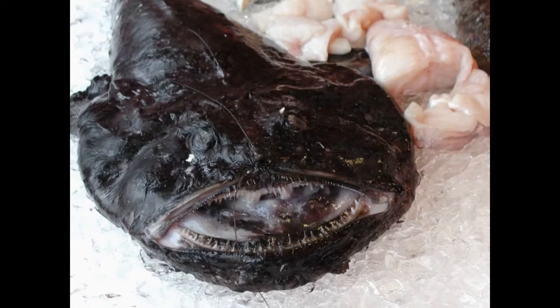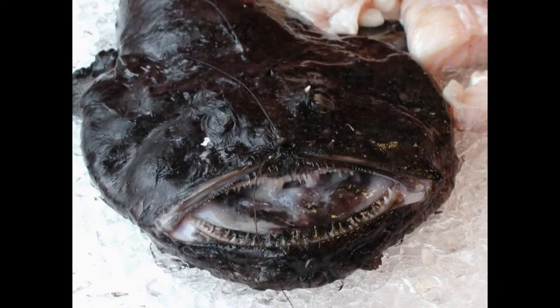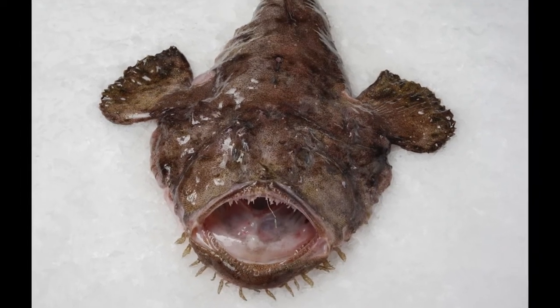Number 7: Monkfish. The monkfish is typically found in coastal Atlantic areas. It can grow up to about 3 feet and is a popular food, referred to as a poor man's lobster. However, a glance at this sea creature may be enough to turn some people off the dish.